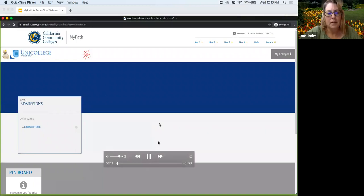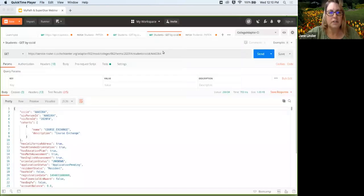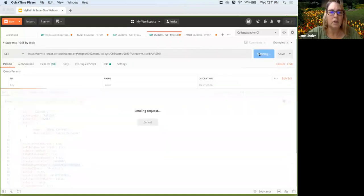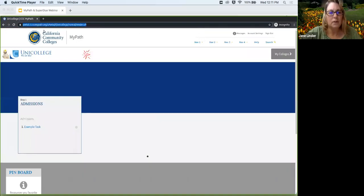Here we have an admissions card. MyPath is waiting to find out if this student has completed admissions, and then it can fire off messaging to that student. We're in Postman, selecting a specific student. The application status is pending right now, and we're going to do an update to that again through Postman — just showing you what's happening in the background. We're updating that to 'application accepted.' Application is accepted now for that student. That is passed to MyPath through the API Gateway and Apollo, and when we refresh this student, that card will be complete.